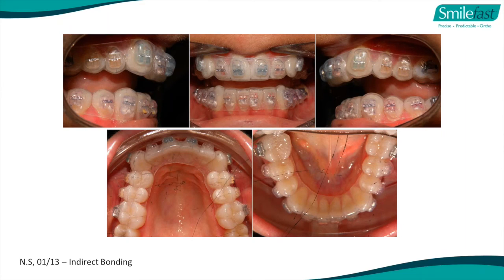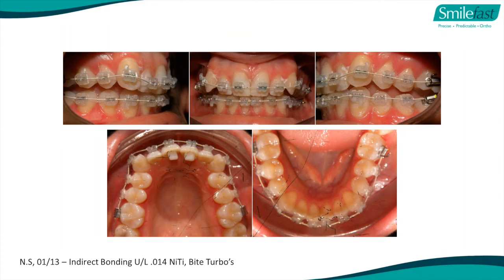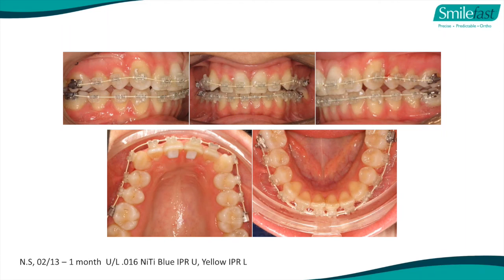You then get supplied with the indirect bonding trays which have the brackets in place. All you've got to do is etch the teeth, put bond on, put some flowable composite on the back of the brackets, and seat these indirect bonding trays just like you would a bleaching tray, then cure it. In my practice, my hygienist does everything else - my total chairside time for a bonding is three minutes. I hold the upper tray in for a minute and a half and the lower tray for a minute and a half - I can be doing three or four of these at the same time.